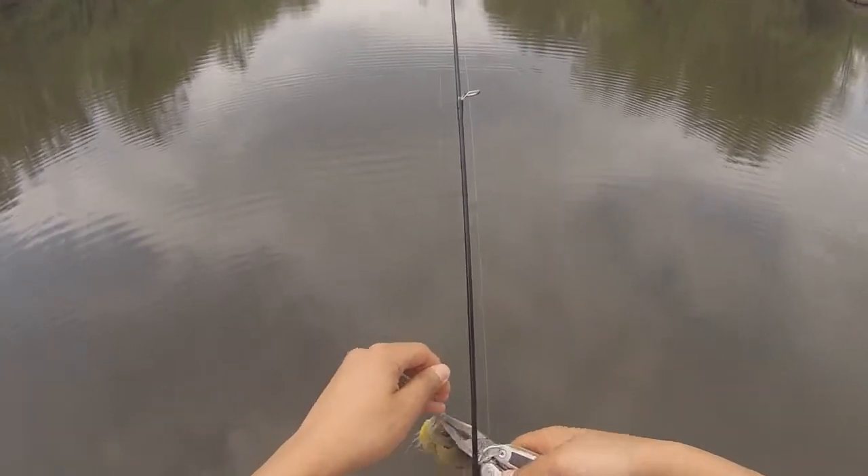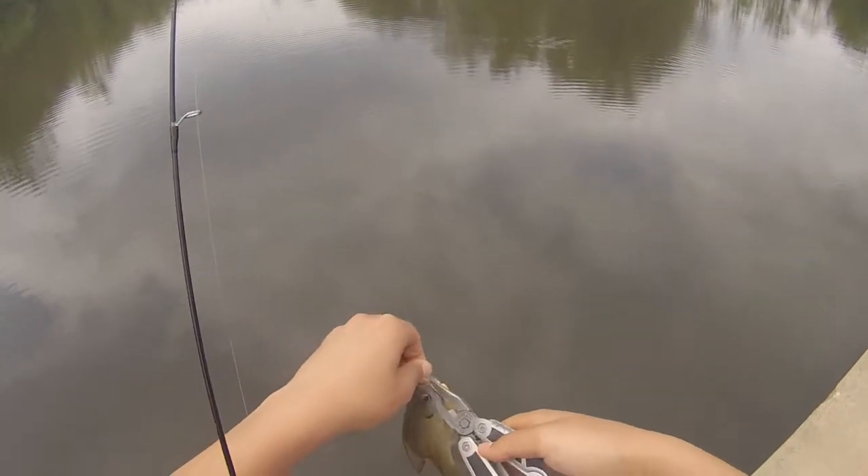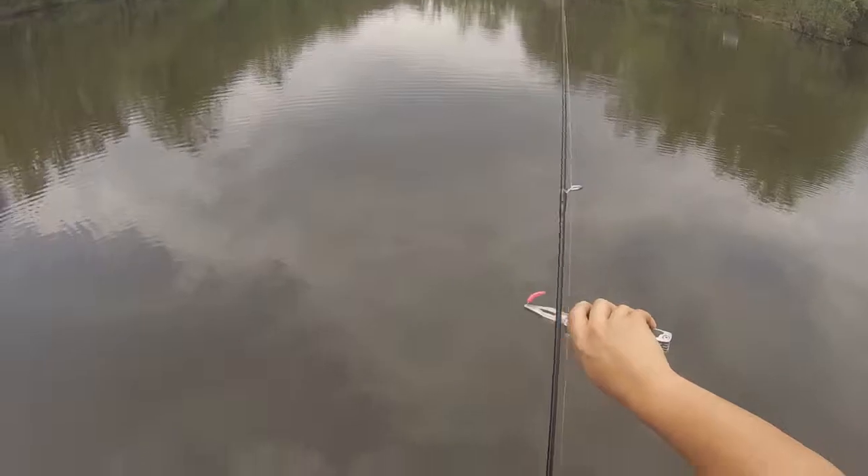Quickly get em out of there. So that's how probably all of today is going to go — just quick bites constantly. Okay guys, sorry I lost my phone, got it back.